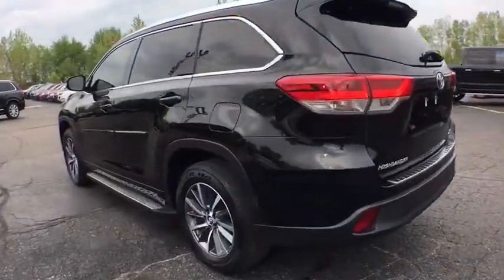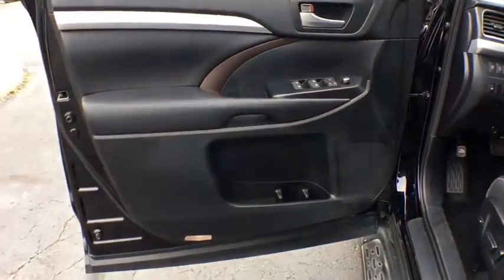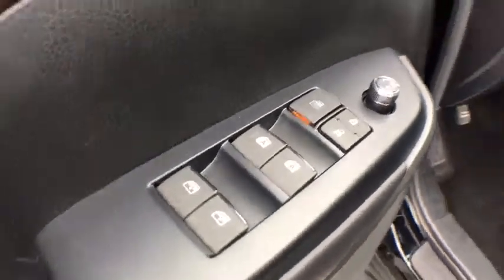This vehicle has less than 30,000 miles. Here are some of this vehicle's great options: keyless entry, power passenger seat, steering wheel audio controls, navigation system.